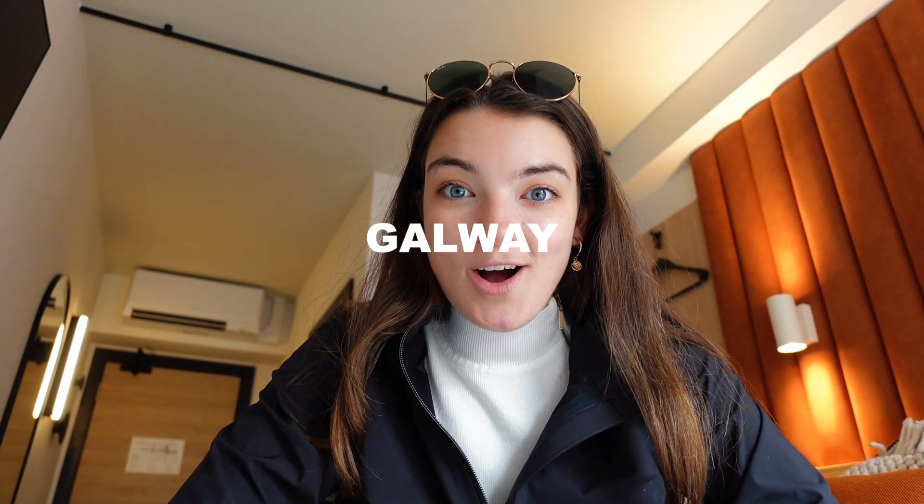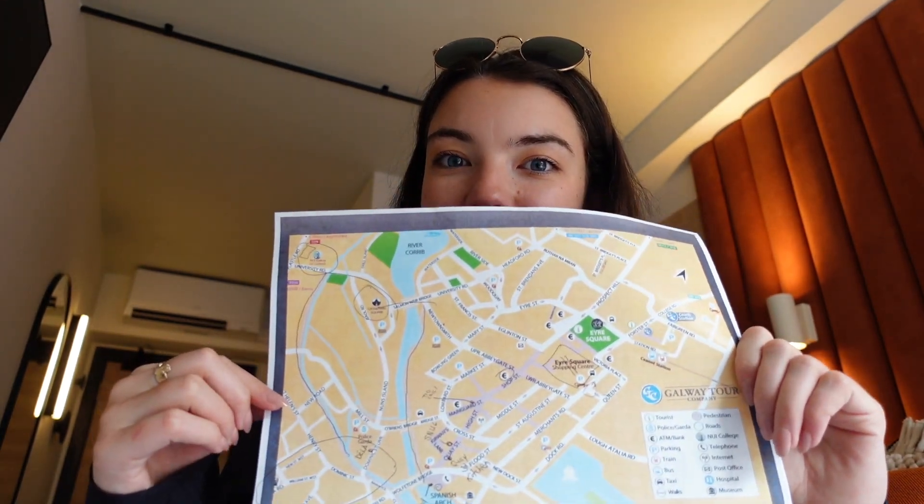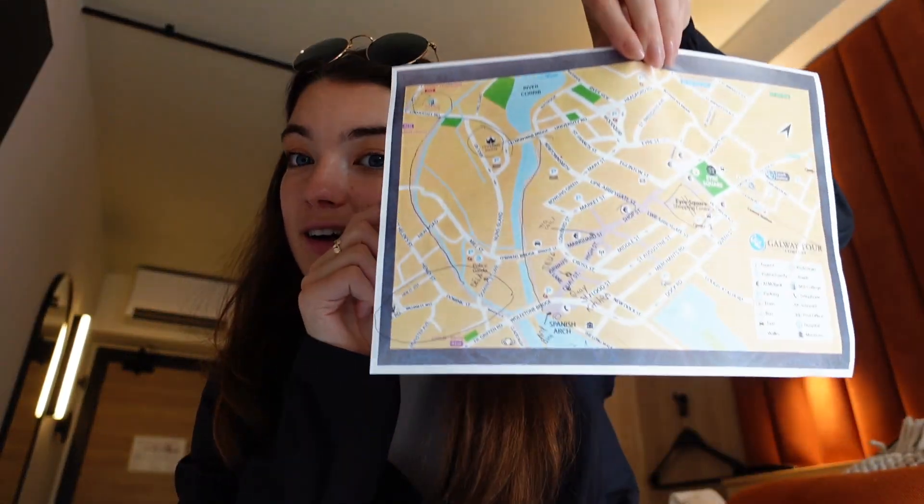We just got to Galway. We're staying at the Snug Townhouse. We just checked in and met Rory, and he gave us a little map of different things we could do and places we could eat while we're here. Prime location — everything's in walking distance. I have to go on a four-mile run today for my marathon training and there's a full walking path right along the river. He gave us a few recommendations for food. I'm gonna go on my run and then we're gonna get some food before we go to Trad on the Prom tonight.